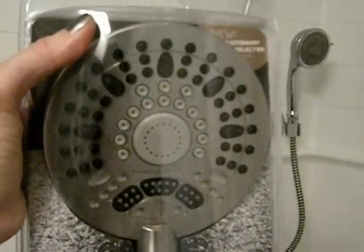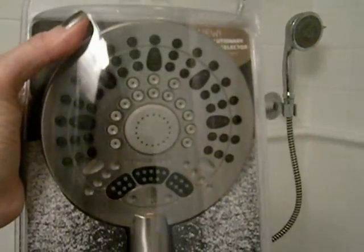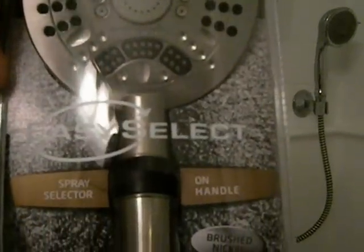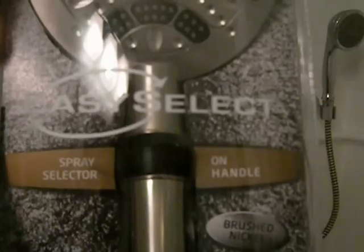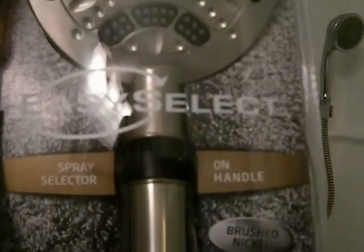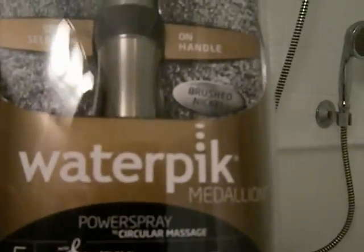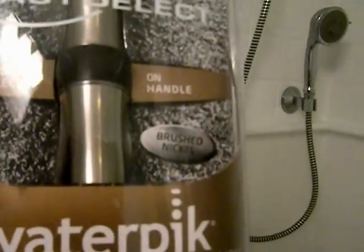Look at all of the great head options and the spray options. There are five different settings on this, and you choose the different settings using the black selector right on the handle, which is super easy. It does come with a hose, so it's a single head, but you can pop it right off and use it like a handheld. It installs in minutes — you don't even need plumber's tape to put this on your shower.